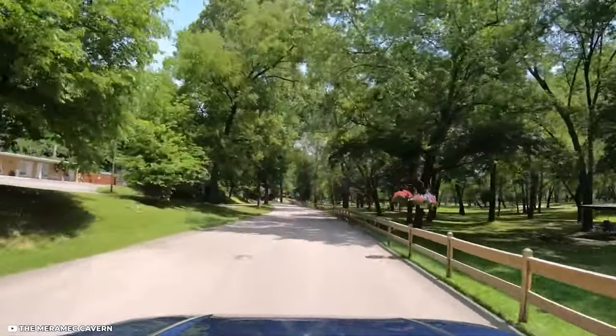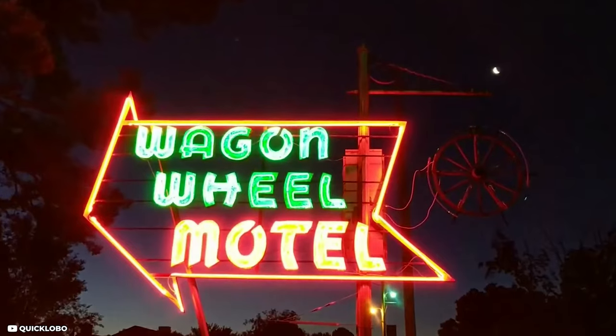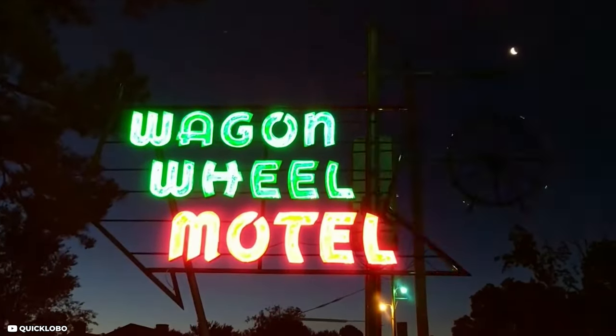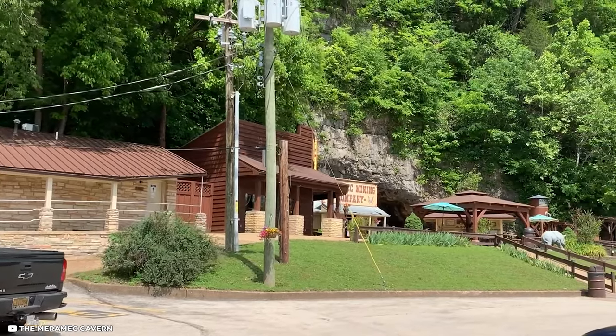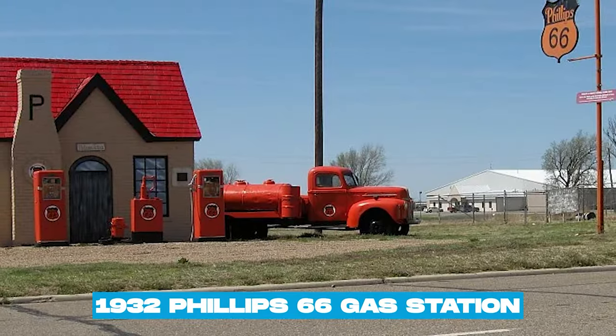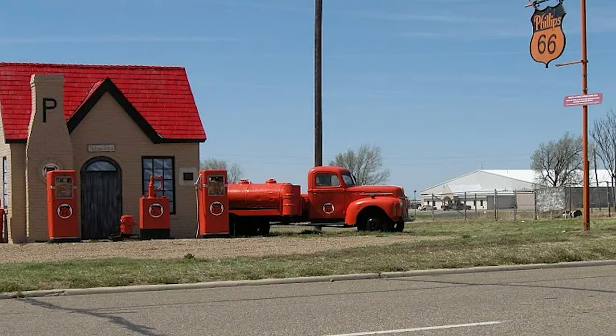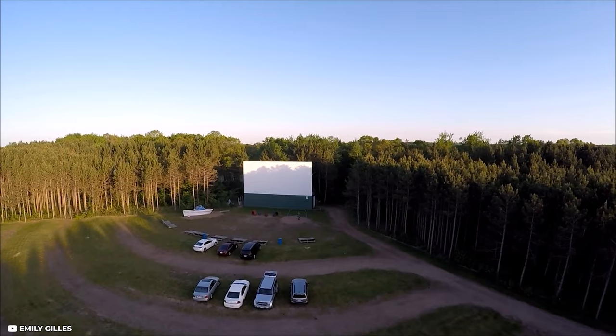If you've had your fill of rocks, get in your car and head to Cuba. Cuba is home to several Route 66 attractions, including the Wagon Wheel Motel, the route's oldest continuously operating motel. A series of lovely murals, a restored 1932 Phillips 66 gas station, and an operating drive-in theater are among the other attractions in Cuba.